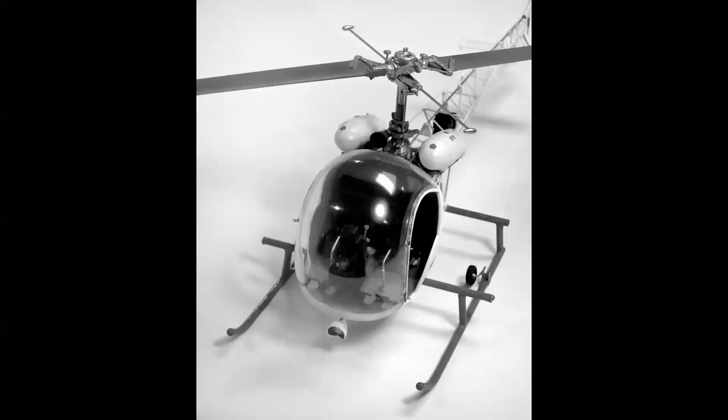It took a while, but I finally acquired a buildup of the G-Mark kit recently, and it became a restoration project. It was in need of some tender loving care, so I stripped the decals and everything off and repainted it in the color scheme of the Bell 47 that I first flew in. So let's take a look at the model.